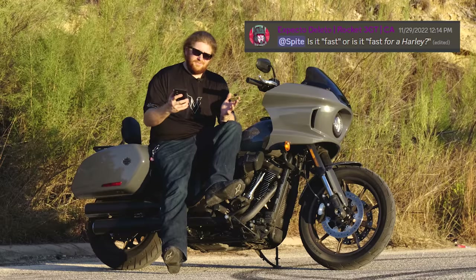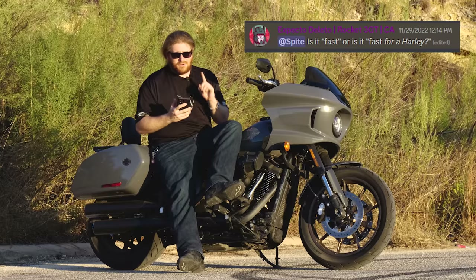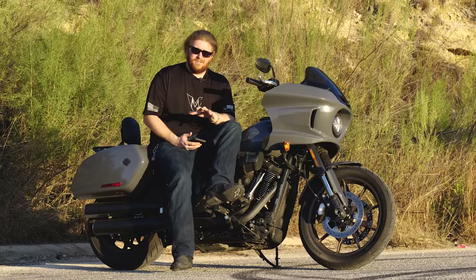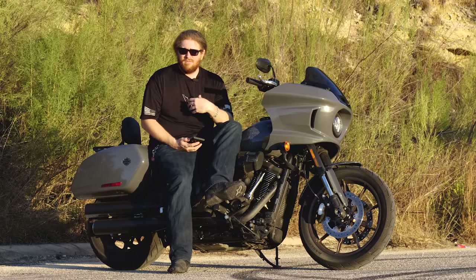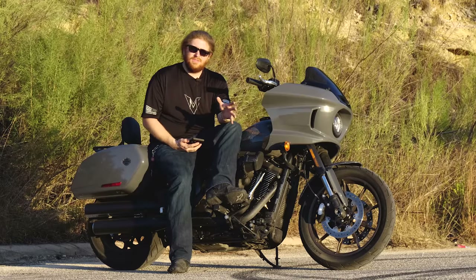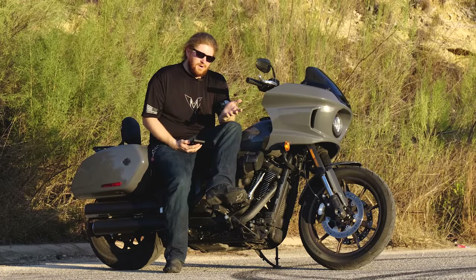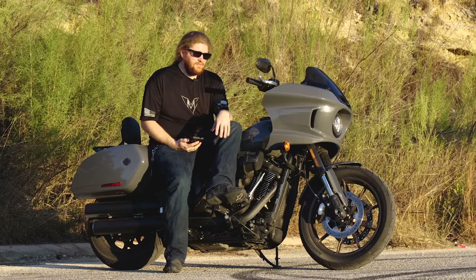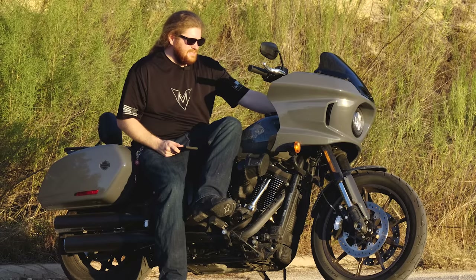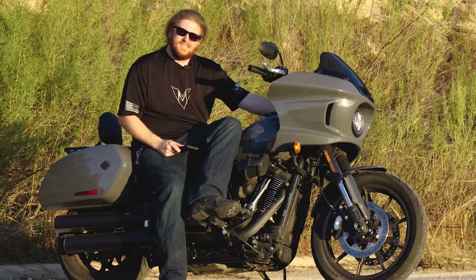Expecto Delito — who owns a Rocket 3, so it's a little unfair — asks: is it fast, or is it fast for a Harley? I'm going to say this is a fast motorcycle, with the caveat of versus other cruisers. Any sport bike is going to outrun this thing — they're lighter and spin up faster. But against other cruisers, very few bikes are going to have something for this. That's going to round out our questions for today. Let's get this thing back on the road and wrap up my final thoughts, because it's more than meets the eye.